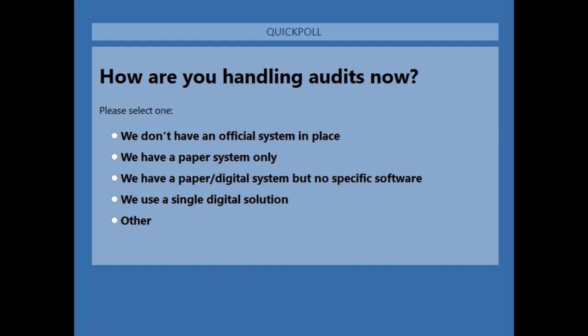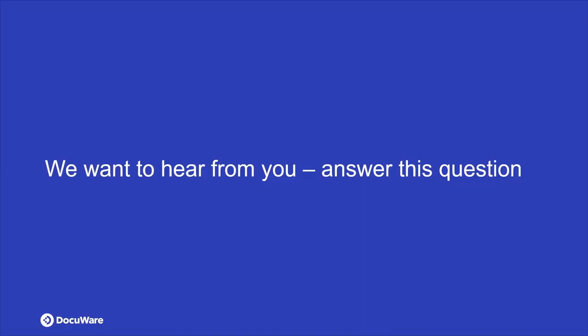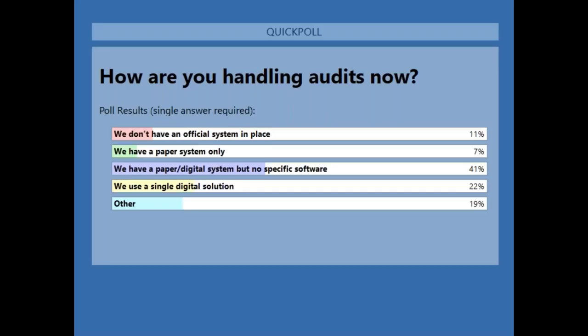We got enough votes, so closing the poll and sharing the results. It looks like the majority have a paper and digital system but no specific software to centralize it all together. Some people have another solution and are checking to see what DocuWare can offer, and others don't have an official system in place. Thanks everyone for giving us feedback on who's on the line — now passing it back to Nicole.